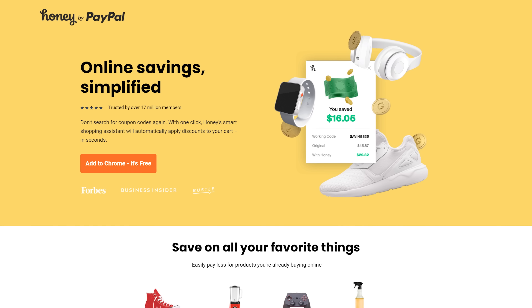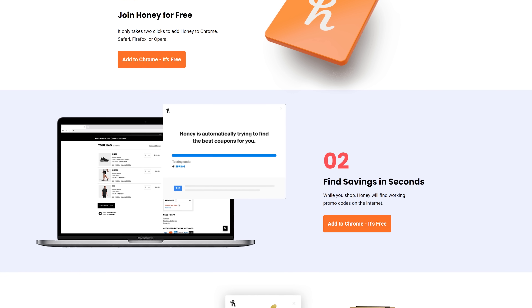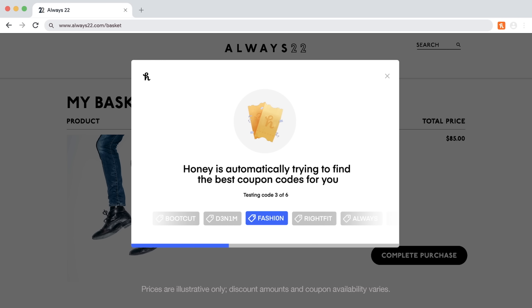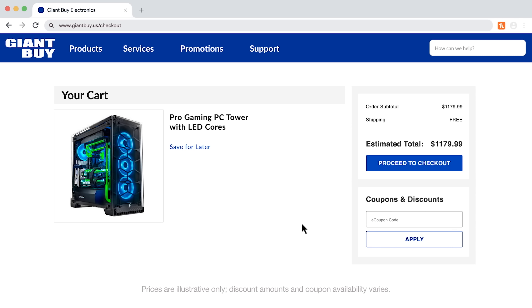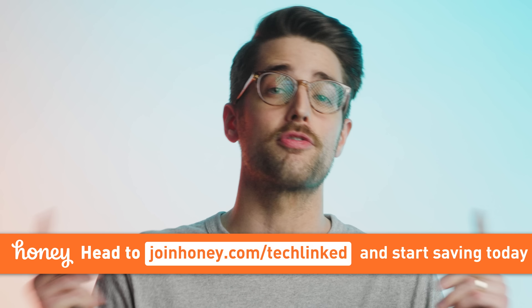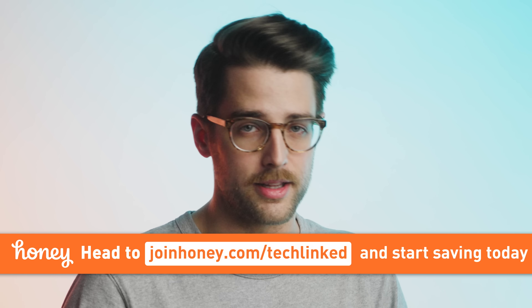Now it's time for Quick Bits, brought to you by Honey, the free shopping tool that finds the best promo codes on lots of your favorite stores, whether you're shopping for shoes, video games, tools, or out-of-stock computer parts. All you have to do is click Apply Coupons while you're at the checkout page and wait for Honey to search for the best working coupons. Honey gets a small commission from sites where Honey saves you money, which means it's free for you to use and installs in just two clicks. So get Honey for free right now at joinhoney.com/techlinked or click the link below.